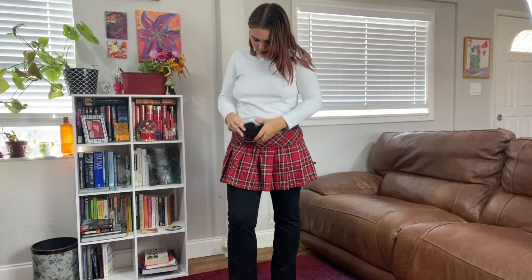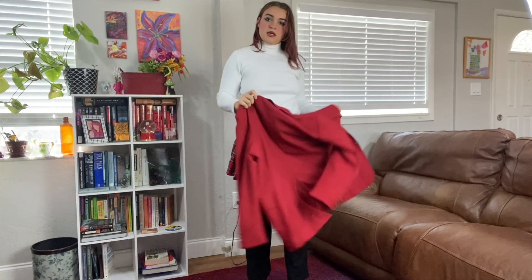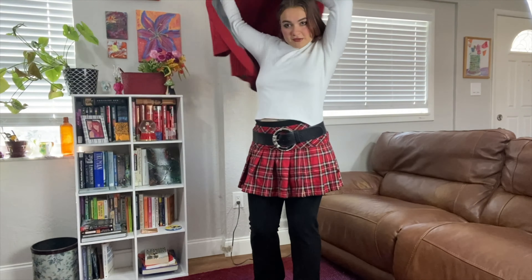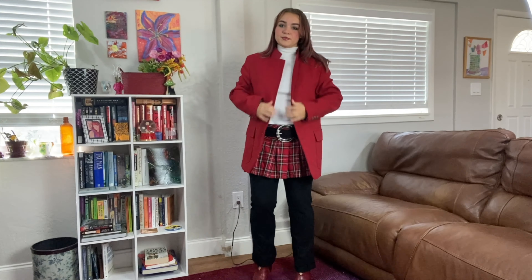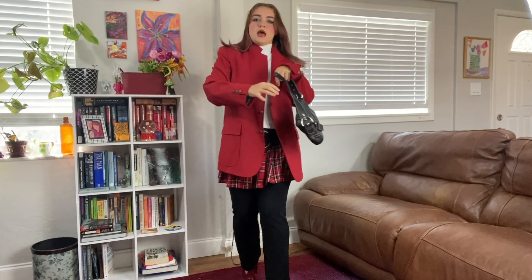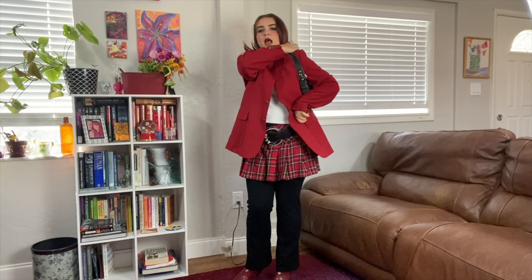For my bottoms I have these shorts from Express in the early 2000s — they're like a business pant but make it a short. And for tops I have this very cute mock neck sweater. I think it's cashmere, and this has got to be like angora fur because it's so freaking soft.